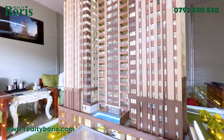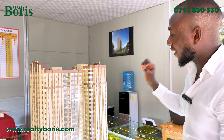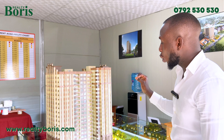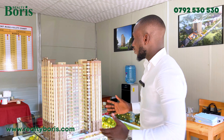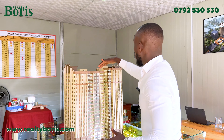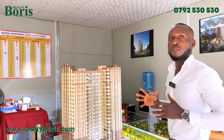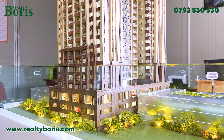Between the two blocks there's a swimming pool. In this compound there's also a gym, a steam room, a sauna, and a kids' play area. On this podium level, there's also a garden. And all of this is for only three units per floor — look at the space for just three units on this side.